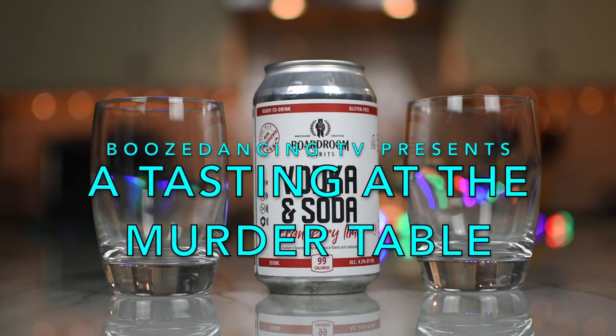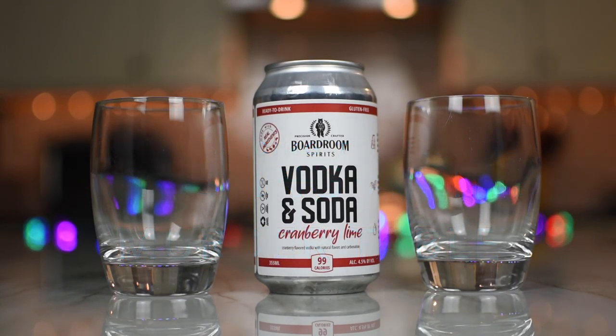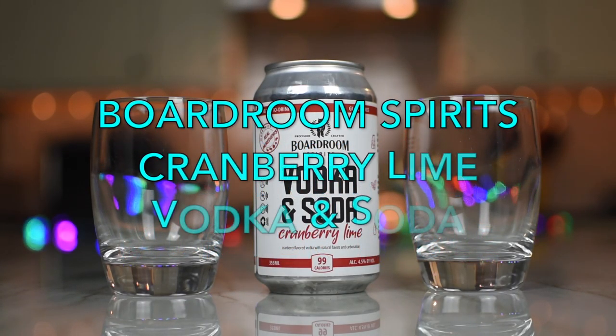What do we got? We got some soda — we got some vodka and soda. This is from our friends in Lansdale, Pennsylvania: Board Room Spirits. This is their vodka and soda, cranberry lime.